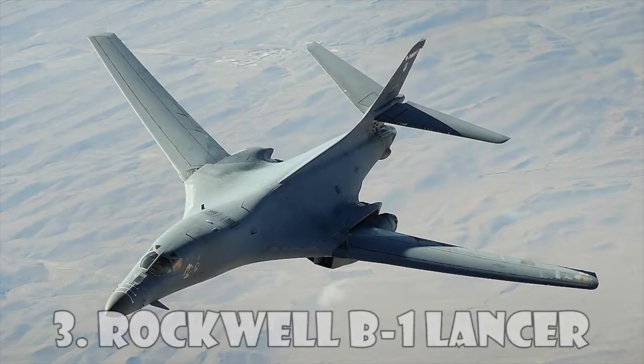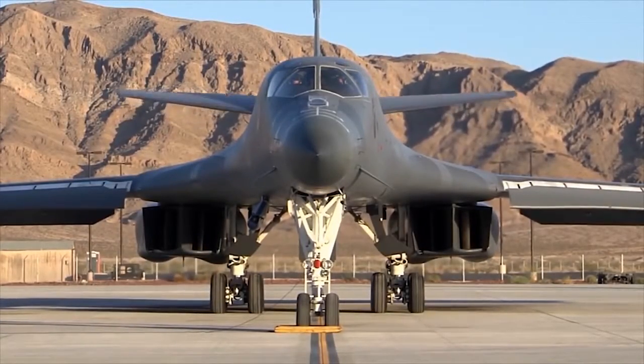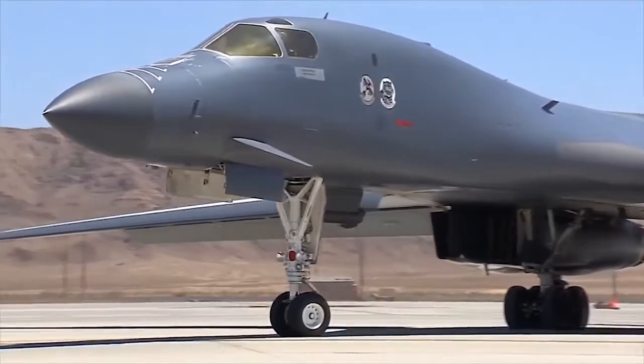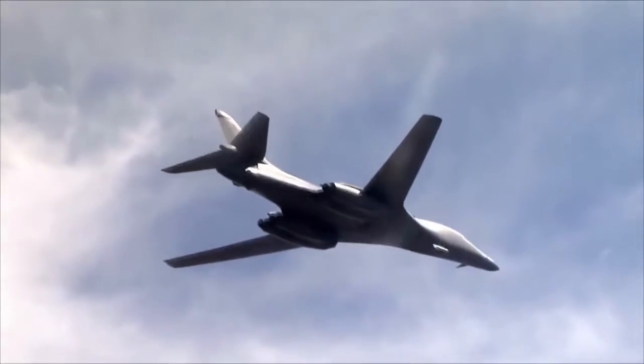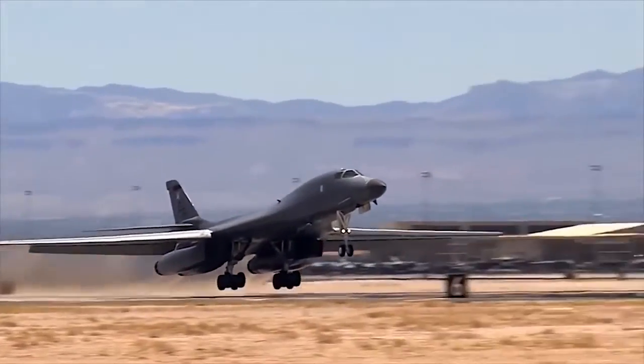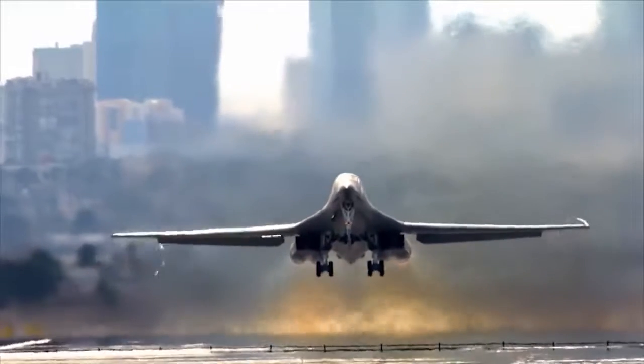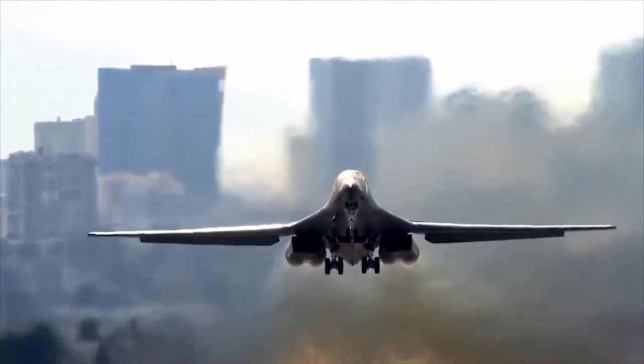Rockwell B-1 Lancer. The Rockwell B-1 Lancer is a supersonic variable-sweep wing heavy bomber used by the United States Air Force, commonly called the "Bone" from B-1. It is one of three strategic bombers in the US Air Force fleet as of 2018, the other two being the B-2 Spirit and the B-52 Stratofortress.